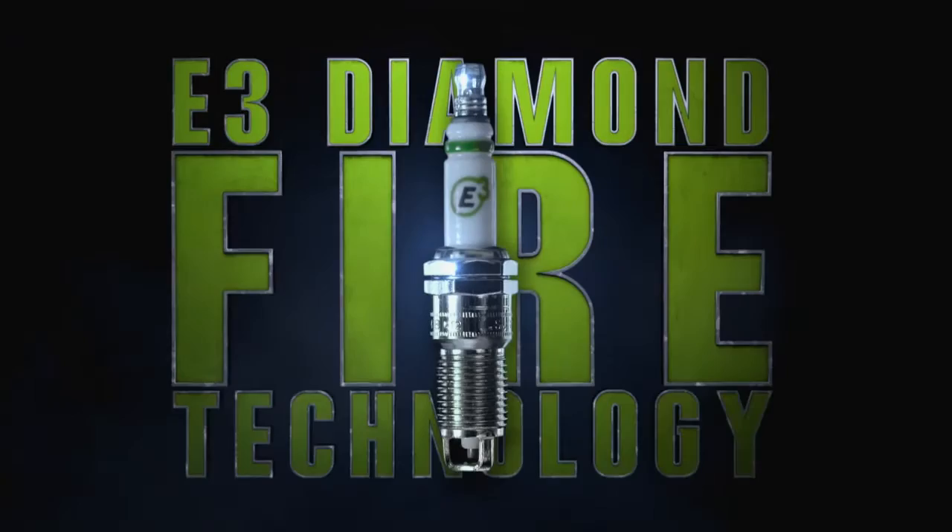E3 Diamond Fire technology maximizes the fuel burn for more power and better fuel efficiency. Here at John Fork Racing, we run only E3 Sparkplugs. What are you running?